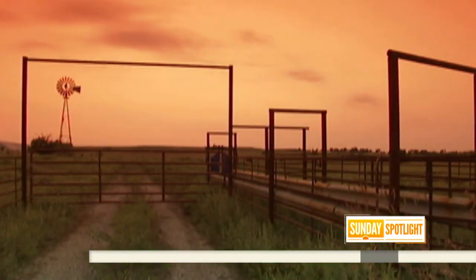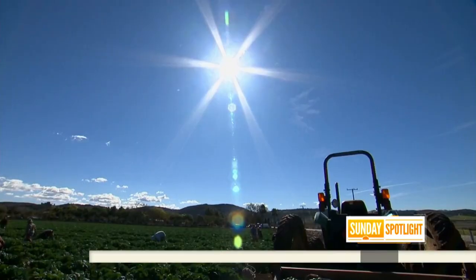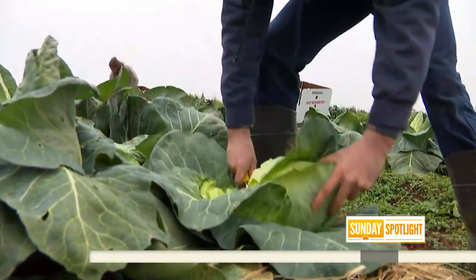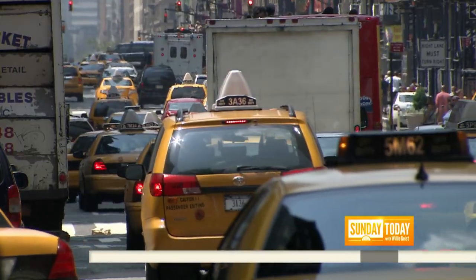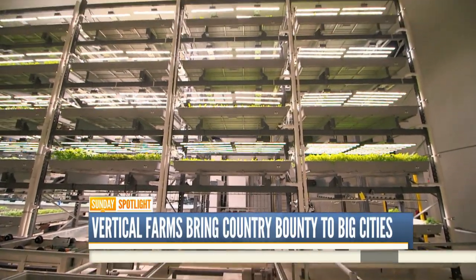The classic American farm conjures familiar scenes — vast plains, sunny skies and endless greenery — but just 10 miles from one of the biggest cities in the world, in a New Jersey warehouse, Irving Fain and his company Bowery are redefining the future of farming.